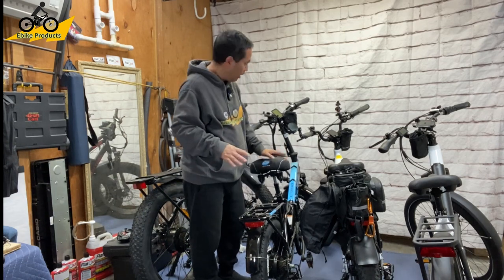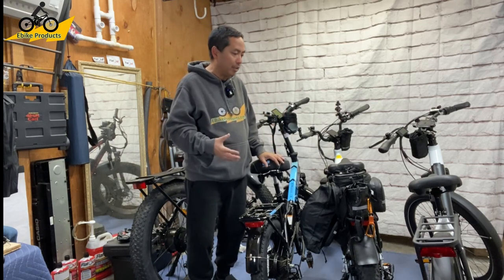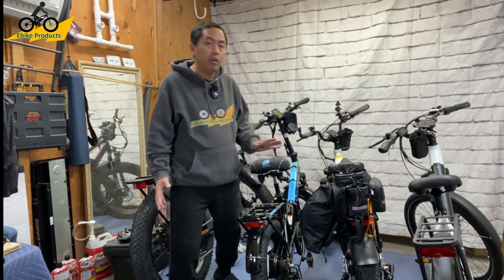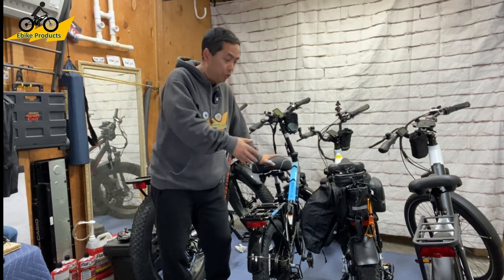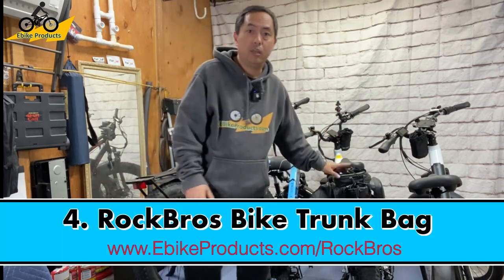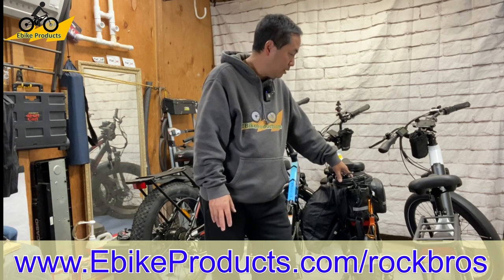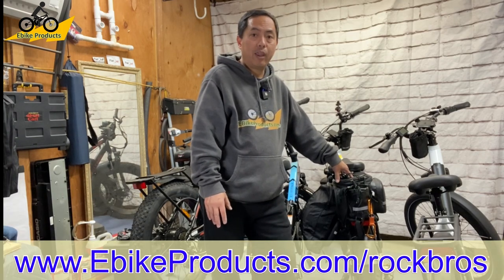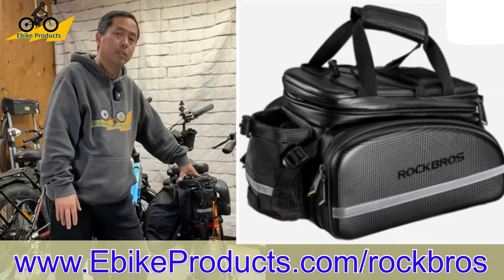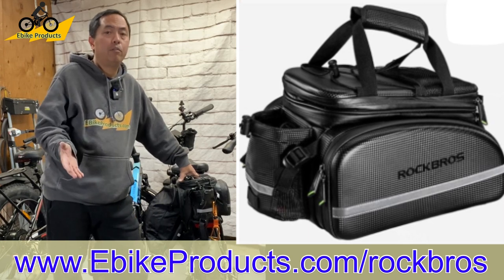These are not in any specific order — just a bunch of different accessories I think are really helpful. If the person you're buying for has a rack on the back of their bike, the Rock Brothers bag is one of the best utility carrying bags on the market. It does run above a hundred dollars, so keep an eye out for Black Friday deals.